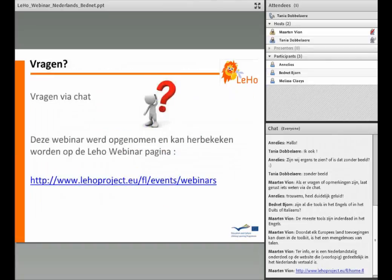Dit is het einde van onze webinar. Nu is er ruimte om vragen te stellen. Gebruik de chat om die te stellen, we proberen een zo duidelijk mogelijk antwoord te geven. Deze webinar werd opgenomen en kan herbekeken worden op de Leo webinar pagina. Dankjewel.